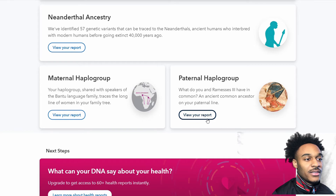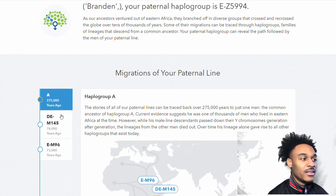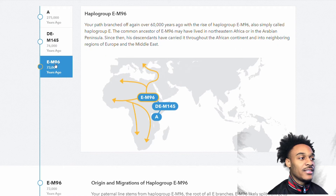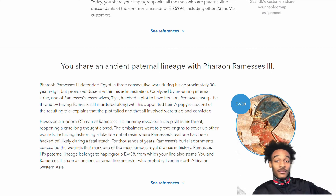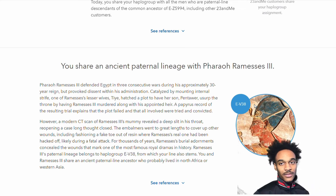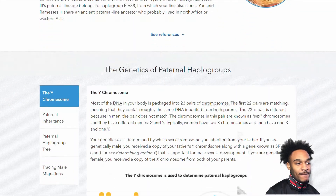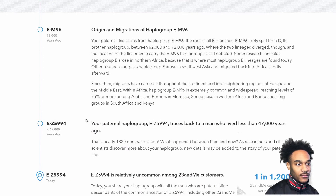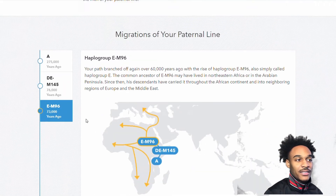My paternal haplogroup is E-Z5994, which I'm guessing branched off from A, went to D, went from E-M96, and went all the way down from there. Interestingly, a person who shares the same haplogroup with me is Pharaoh Ramesses the Third. This specific haplogroup is very common in Africa and the Middle East, which makes sense.